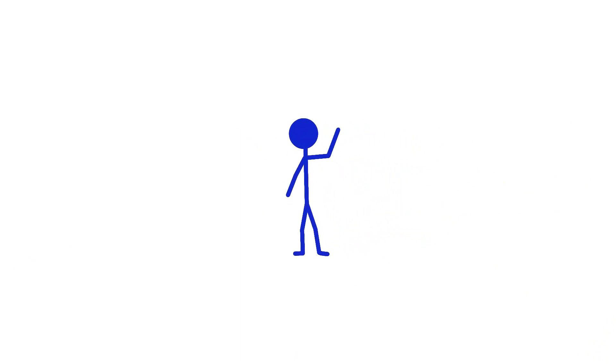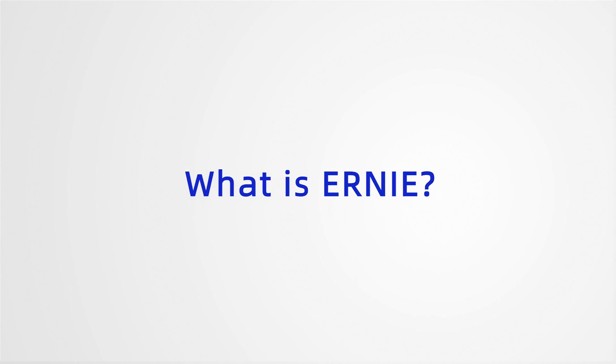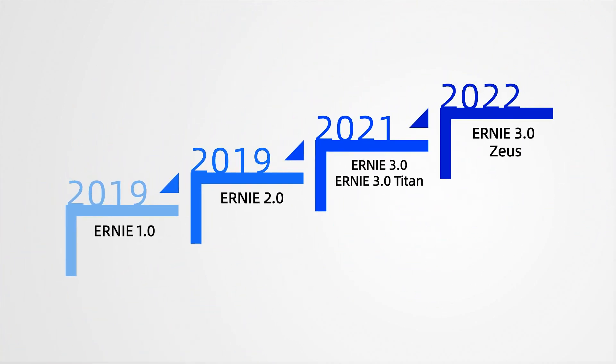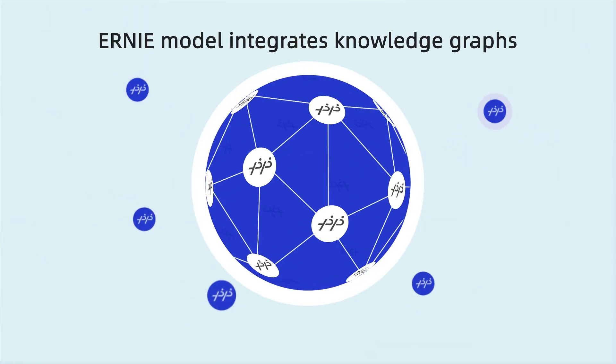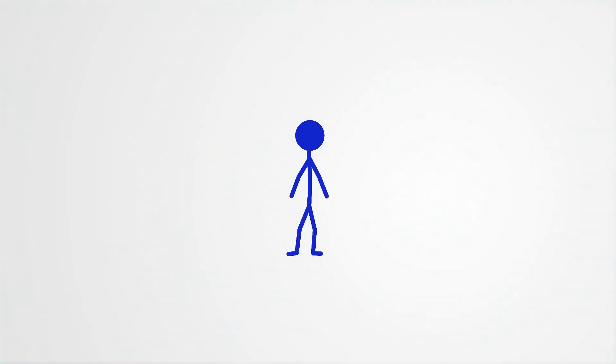Baidu is set to unveil its conversational AI bot Ernie Bot, powered by the latest large language model Ernie. So what is Ernie? In 2019, Baidu first released its large language model Ernie version 1. All Ernie models incorporate the use of knowledge graphs, allowing AI to learn accumulated knowledge.